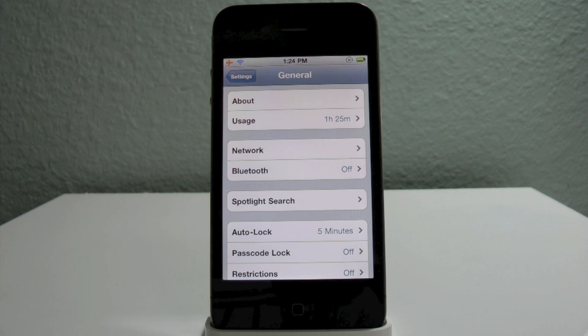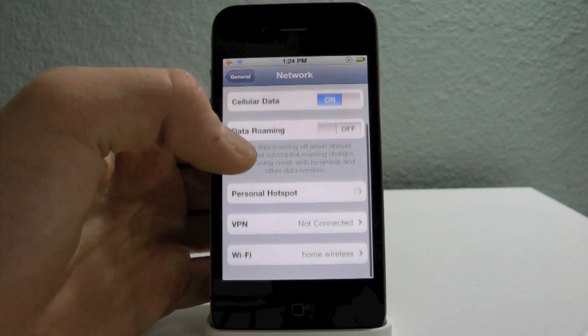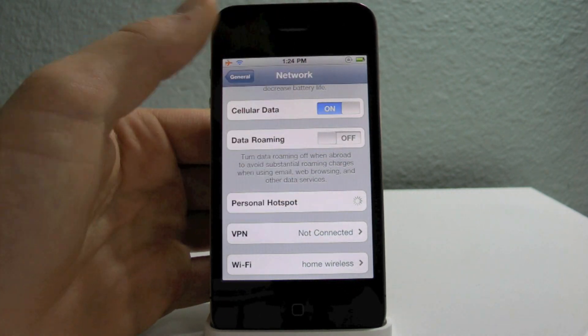For all iPhone on AT&T users, you now have the ability to set up a personal hotspot — of course at an extra charge, but the option is there.